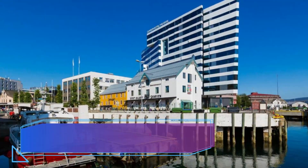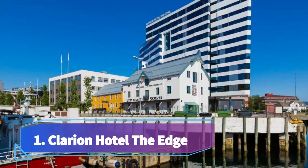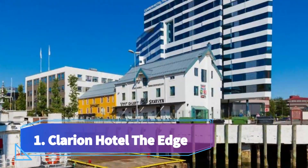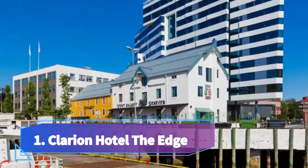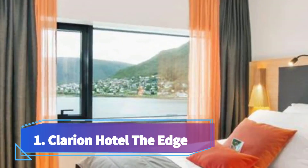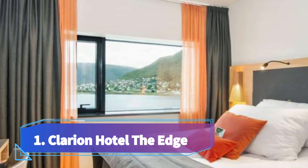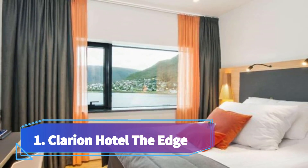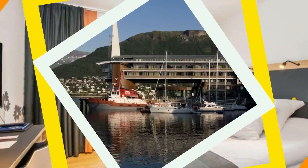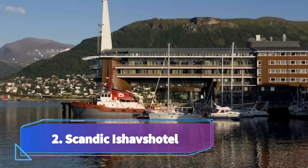Number one: Clarion Hotel The Edge, featuring a sky bar and rooftop terrace on the 11th floor. This central Tromsø hotel is located at the harbor, overlooking Tromsø Sound and the Arctic Cathedral. It features free Wi-Fi, a lounge, and on-site dining. Contemporary furnishings are featured in all rooms, as well as a large flat screen TV, desk, shower, and hairdryer.